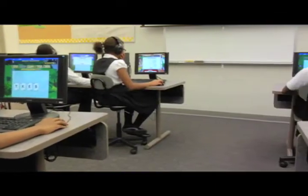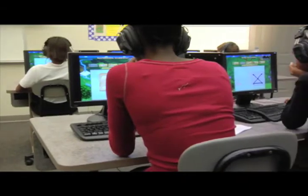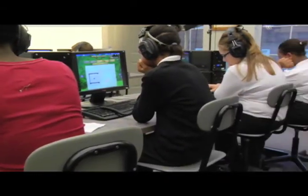Brainware fits into both our regular ed program and our resource program. In the resource program, we really focus on the games and activities that are specific to a child's deficits in the processing areas. We make sure they get time weekly in that program. In the regular ed classroom, we use Brainware in the computer labs and the children do it two to three times a week — it's just part of our curriculum. We find it so beneficial that we are including it in our curriculum writing and development for the school.